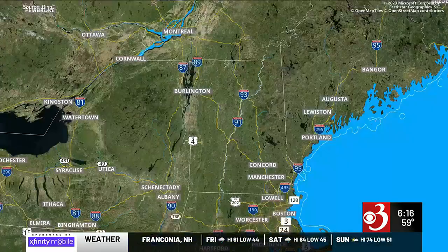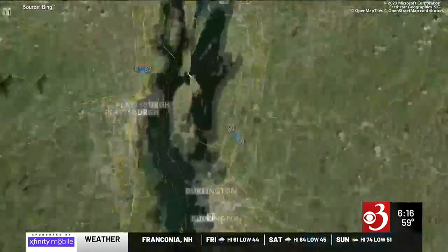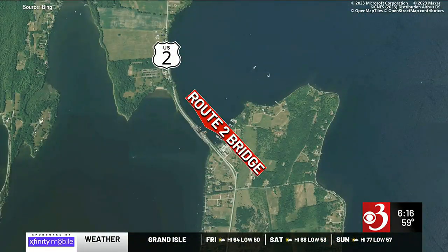Years of delays and construction, the North Hero drawbridge is finally done. The bridge provides the only access point for large sailboats between the eastern and western sections of Lake Champlain. Catherine Huntley takes us into the islands to check out the finished project.